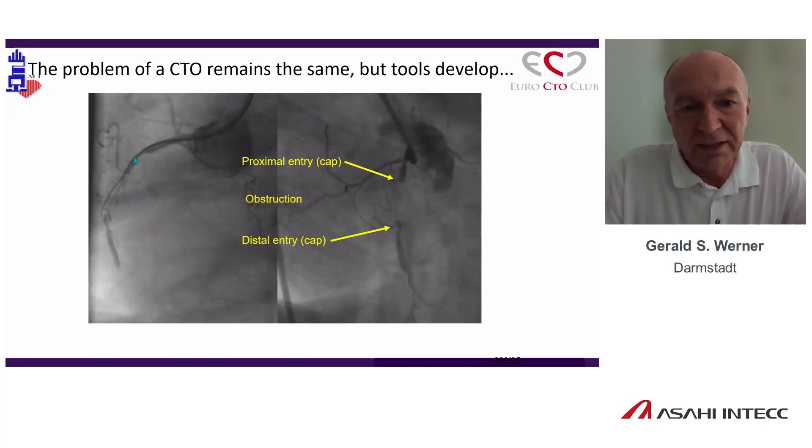The old picture I published in the EAPCI guidebook on coronary intervention is still valid. We have the proximal cap, the distal cap, the obstruction site, and we want to go straight through. The tool to get through straight is the wire.